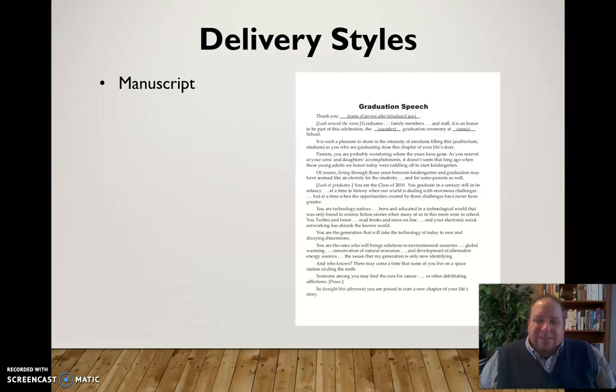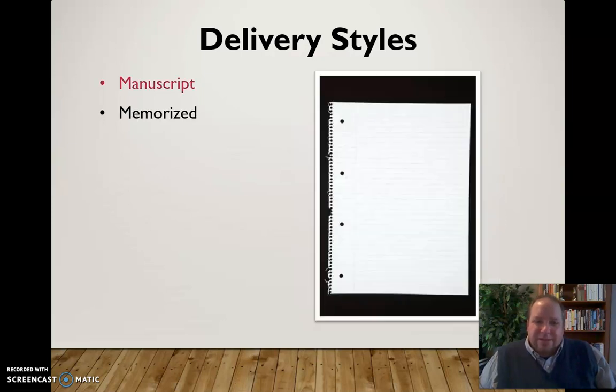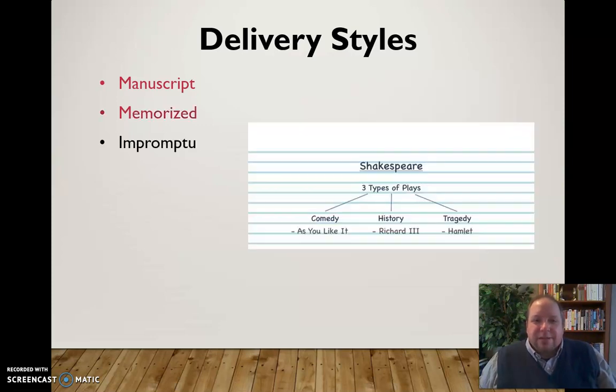Another type of speech used less frequently now is what we call a memorized speech, and your notes would look like nothing because it's all delivered from memory. It can be a challenge because you're not tied to notes, which is great, but you are tied to remembering every single word, and if you forget one you're in danger of losing track. We don't use memorized speeches quite as much anymore — using notes is commonplace practice now.